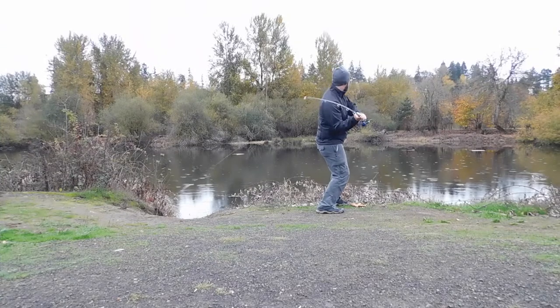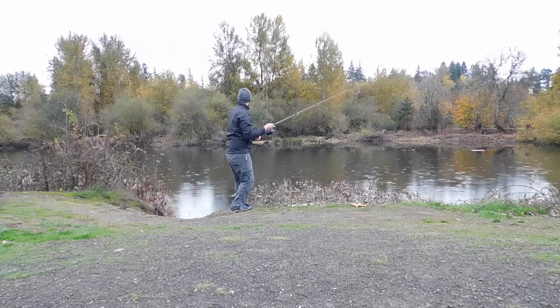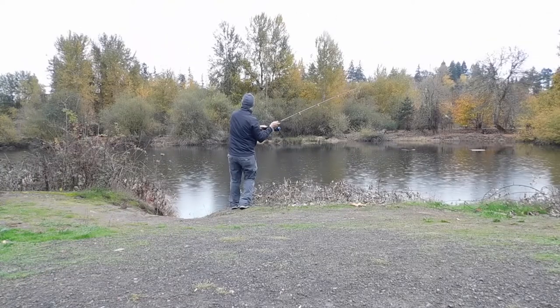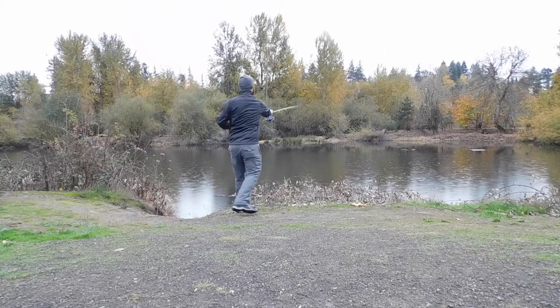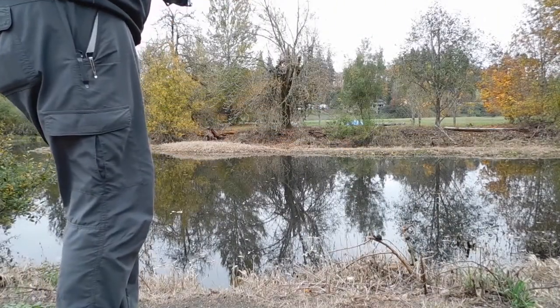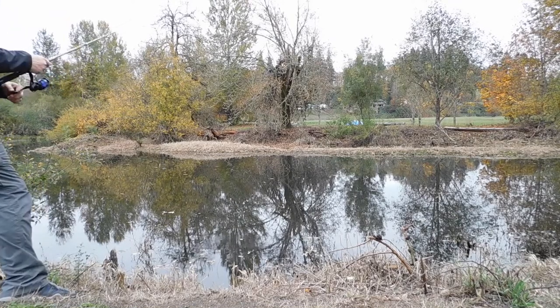Maybe I'll try spinning in the creek, see if I can hook a salmon or something. See how it goes. Alright, I'm here. Welcome on the first pass. Alright, I'm going to keep going. This is more where Todd was telling me to go to begin with — the other spot was just closer. No takers on that cast.